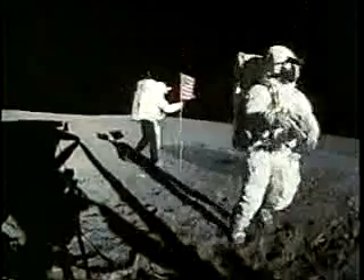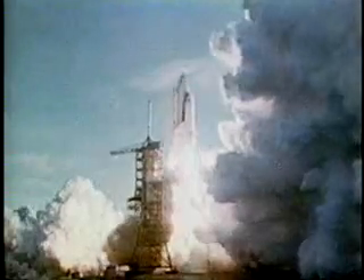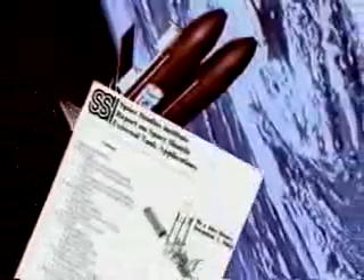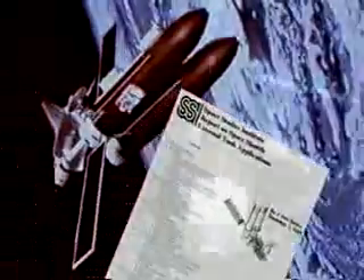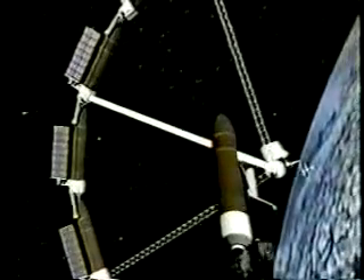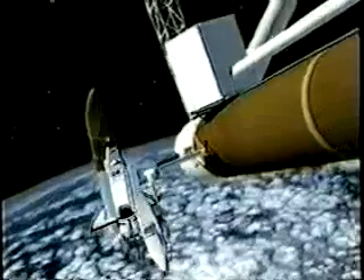Budget cuts after the moon landings forced NASA to only develop the space shuttles, and the development of the space stations was dropped for over 15 years. But NASA's best kept secret is that many of those early shuttle designers believed the shuttle program could achieve both goals. Many of those visionary designers, now working with the Space Island Group, are going to finally achieve this goal.